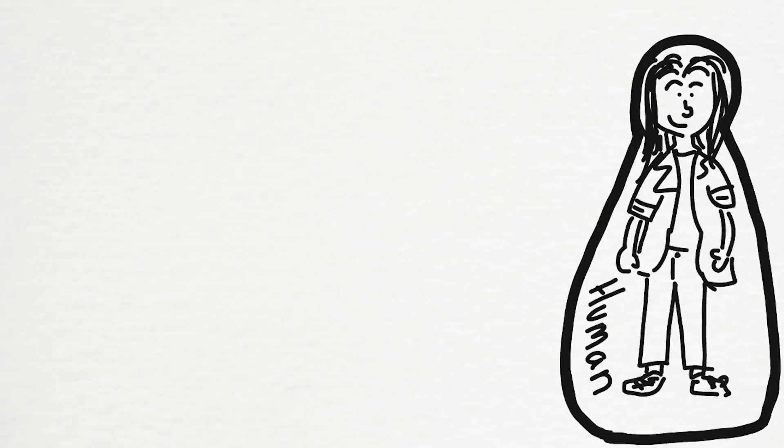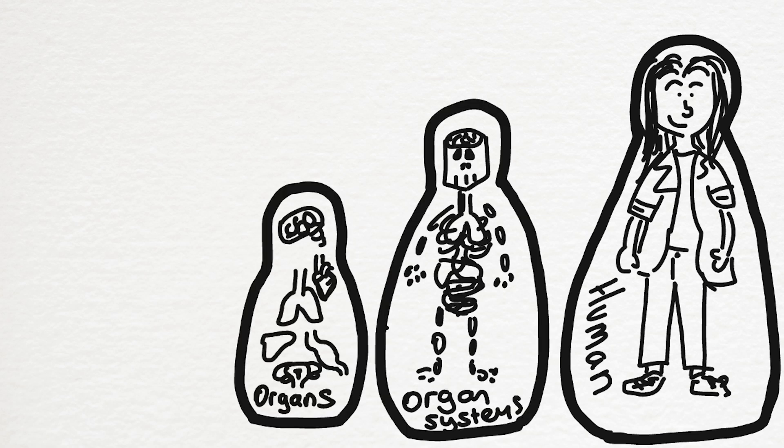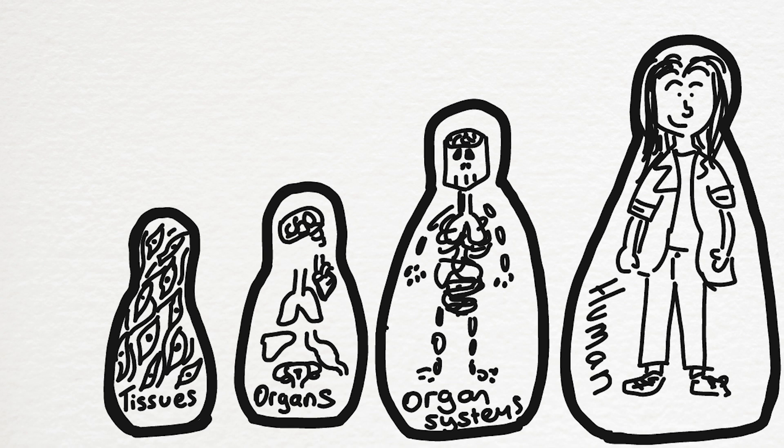In order to grow cells in a lab you need to start with some seed cells, which may come, for example, from the patient that you're then going to want to treat. Then you try to recreate the growth conditions that those cells would need to grow in normal life. If you manage to get those cells to replicate or divide, they could grow into a tissue — lots of muscle cells together grow into muscular tissue. If you can grow lots of different types of tissues you can combine them to make organs. This is like the Russian doll system of how humans are built: we're made of different organ systems, which are made out of different organs, which are made out of different tissues, which are made out of bunches of cells.